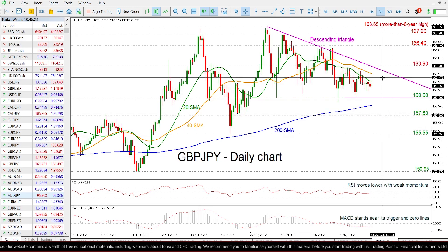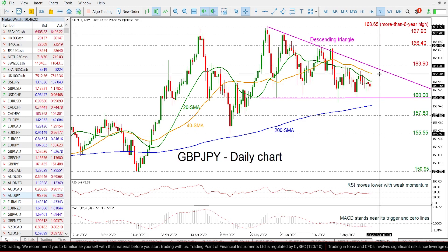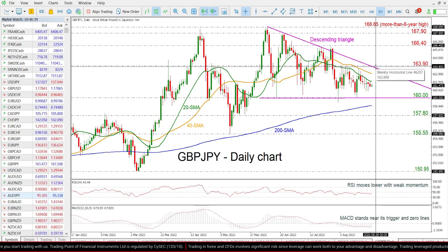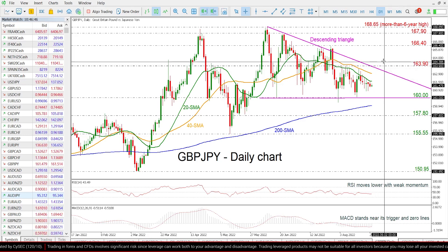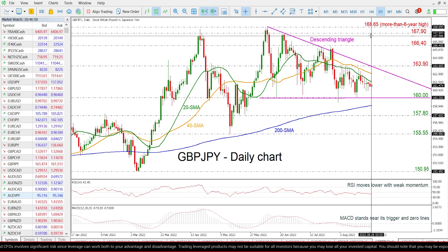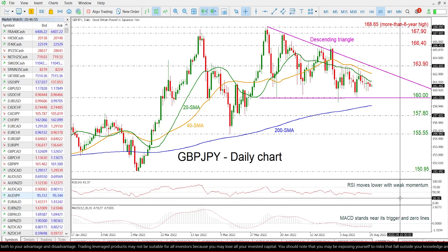On the other hand, if the price moves higher and surpasses the 20- and 40-day SMAs, which are halting around the 162.04 and 162.90, it may challenge the descending trend line and this resistance here, which is halting around 163.90. A jump higher could also meet the 166.40 and 167.90 highs.